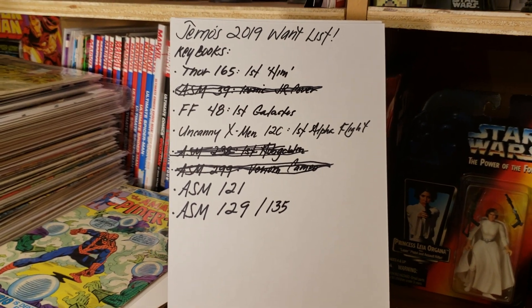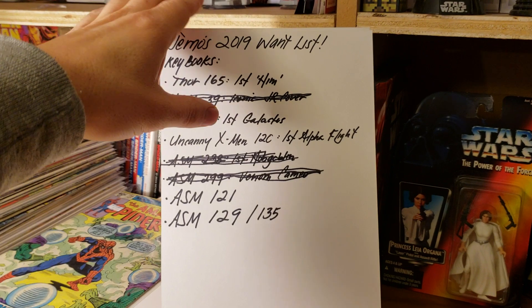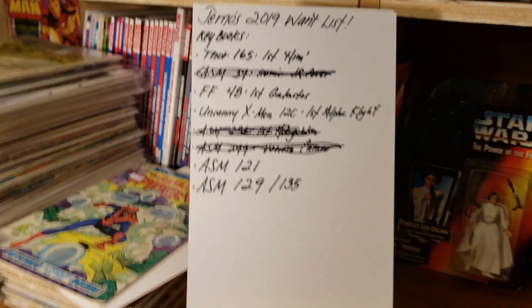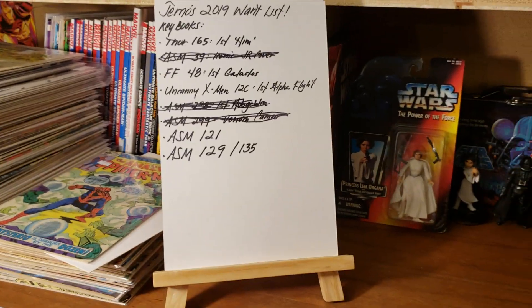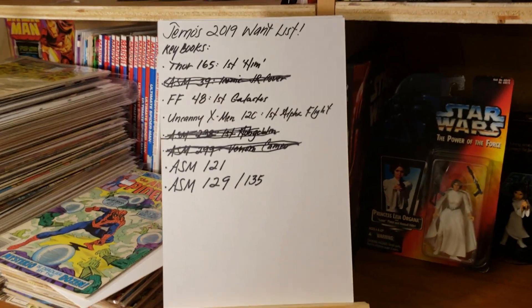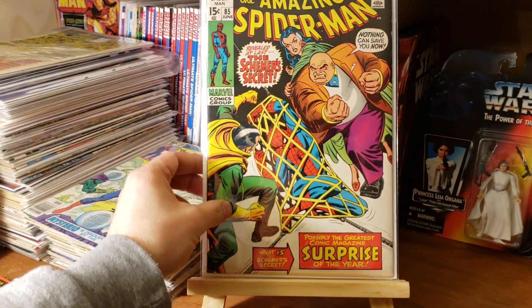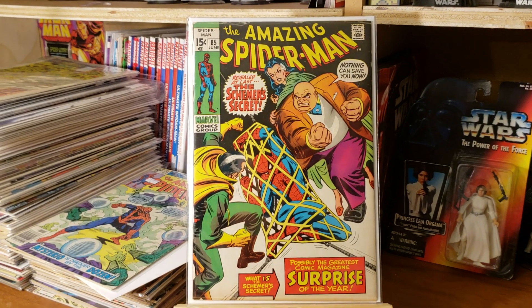Before I even show you guys that, I'm going to show off a few books that I got, and then we'll get back to the list because it's going to make some sense. So we've got Amazing Spider-Man number 85 here.